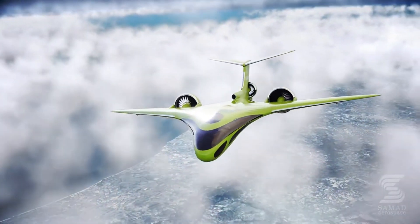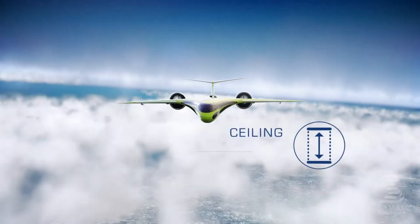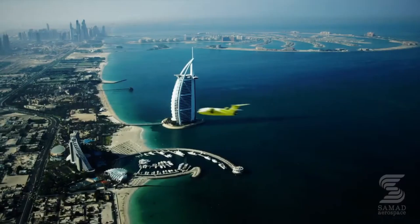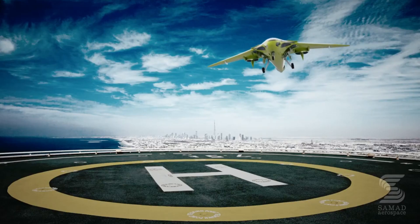Maximum altitude: 9,100 meters (29,855 feet). Take-off and landing: vertical. The Starling Jet was designed to be a piloted aircraft initially.